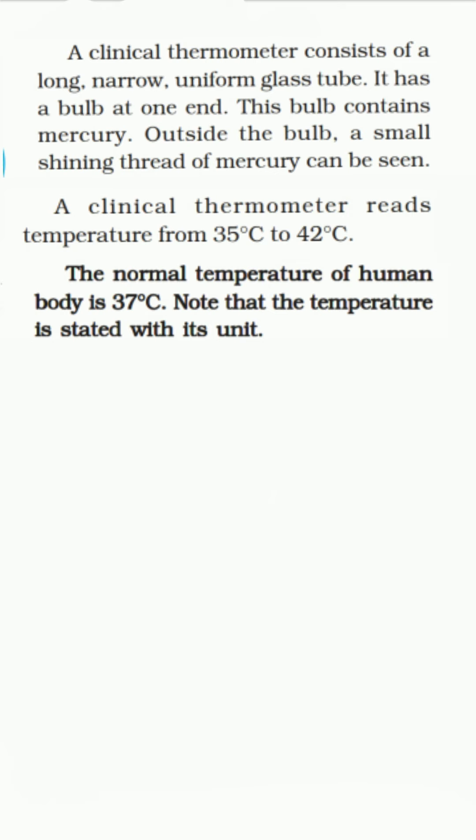Now, we will discuss the next topic — the laboratory thermometer. How do we measure the temperature of other objects? For this purpose, there are other thermometers. One such thermometer is known as a laboratory thermometer. Look at the picture carefully and note the highest and lowest temperature it can measure. The range of a laboratory thermometer is generally from minus 10 degrees Celsius to 110 degrees Celsius.